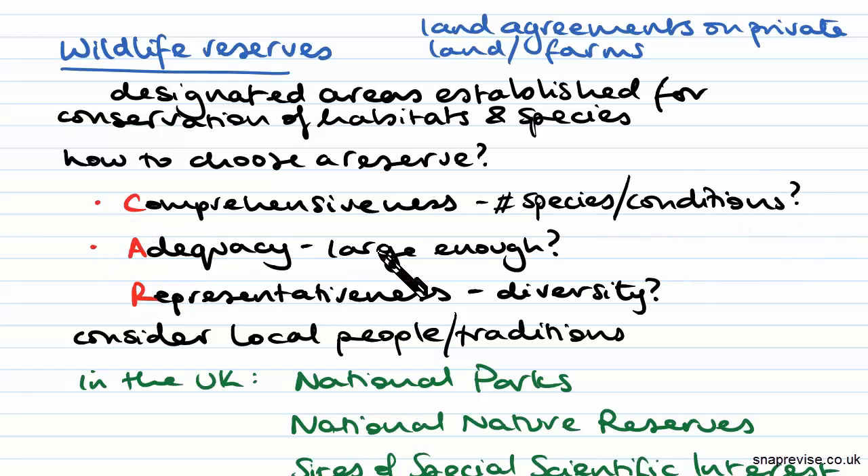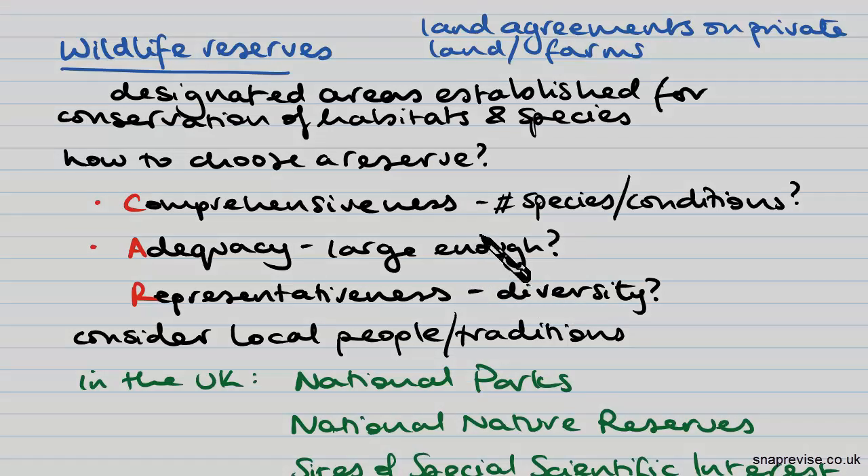The second letter is A, which stands for adequacy. Is the area you're choosing large enough to provide for survival — not just in the short term but also in the long term — and survival of all the species, populations, and communities within that area.